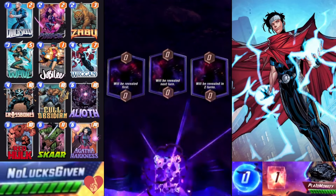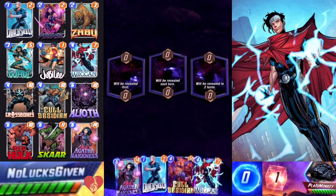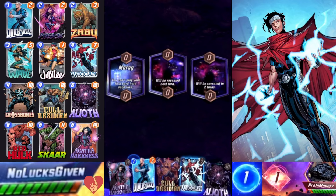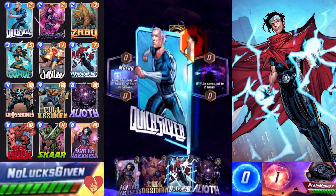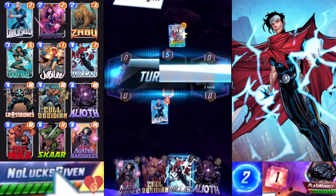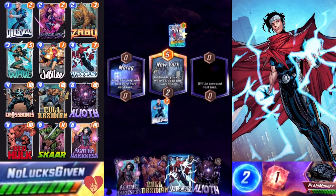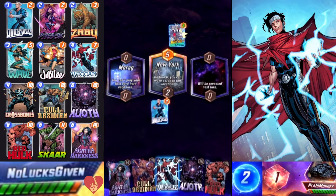What is up everybody, I'm Nolux Given here with your afternoon snap. Yesterday I showcased my Agatha Wiccan Scar deck and said it might not be the best Wiccan deck. However, today I'm here to potentially correct that record — it might be the best Wiccan deck. I'm still not totally sure, but I've been having a ton of success with it, and I thought this conquest match was a great one to showcase.